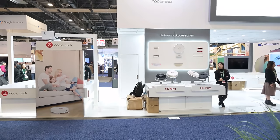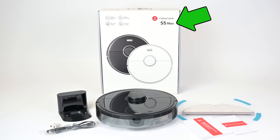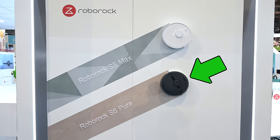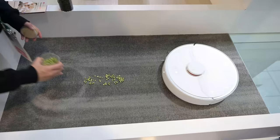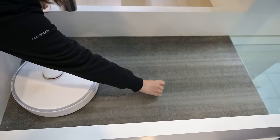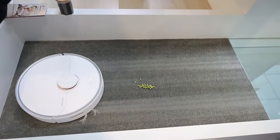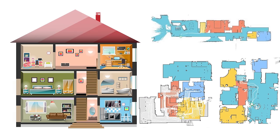Roborock had a big presence at CES. They were promoting their new S5 Max robot vacuum, which was just released and which we just did a review on, as well as the S6 Pure — a more economical version of the S6 with a few fewer drop sensors and minimal changes to bring the price down. The S6 Pure is scheduled to be released later this year. I also heard that Roborock is planning app updates for multi-floor support, meaning their robot vacuums will be able to save multiple maps for multi-story homes in the near future.